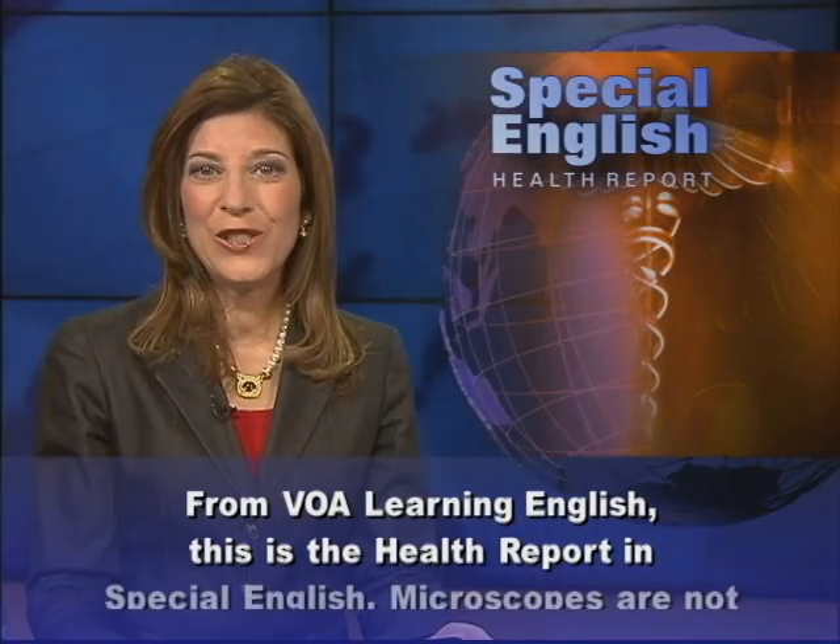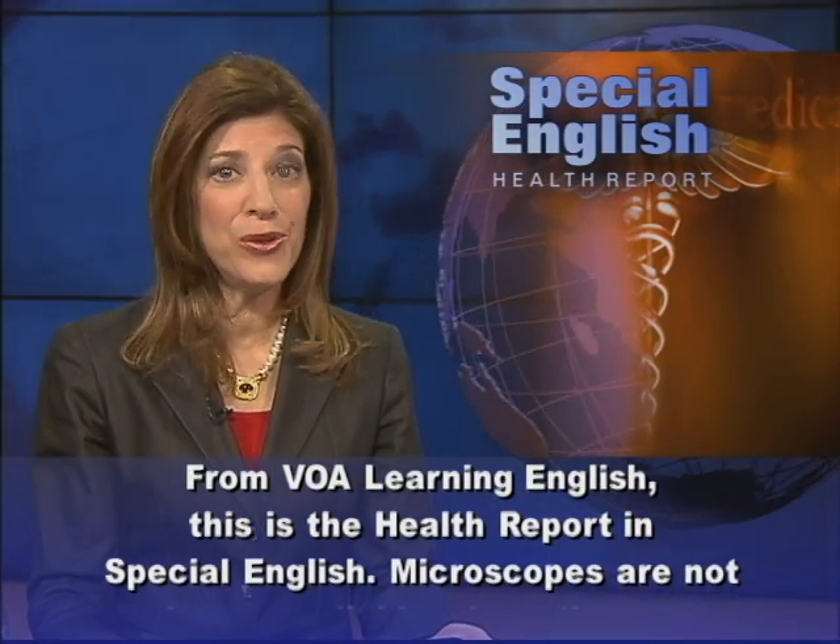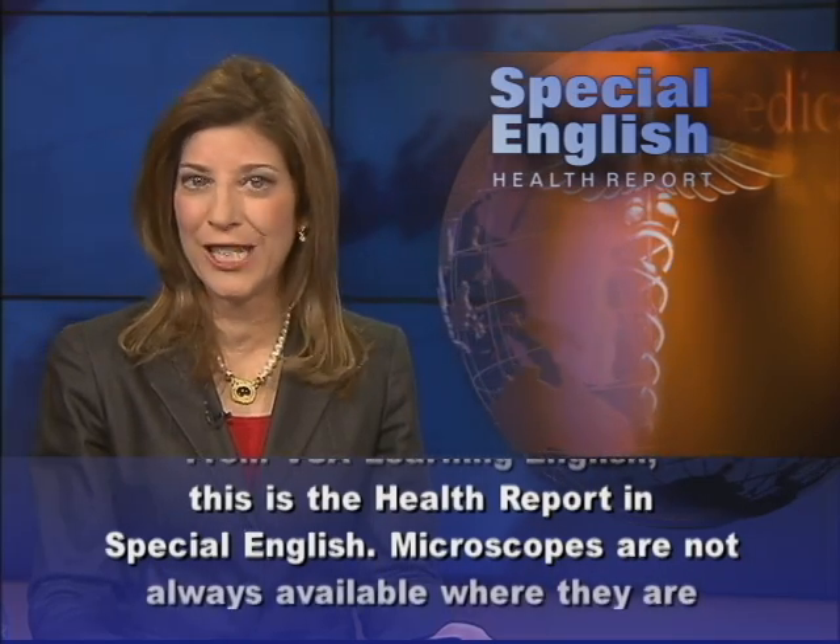From VOA Learning English, this is the Health Report in Special English.